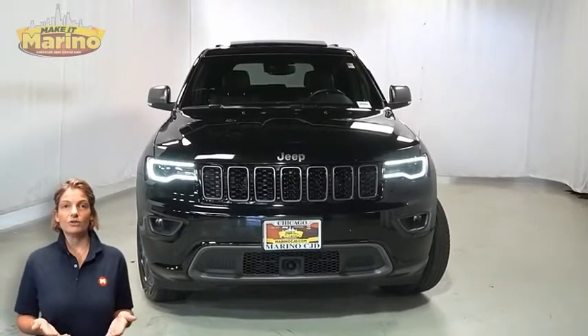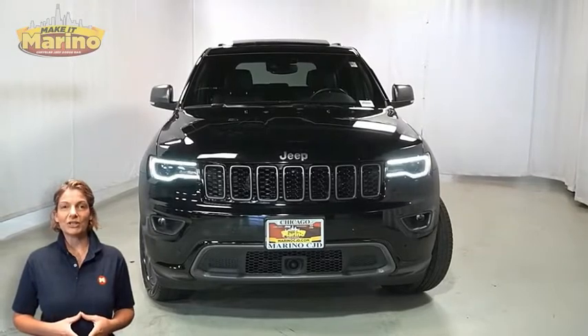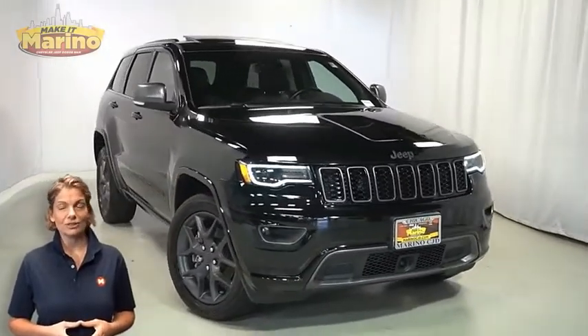Looking for a highly equipped SUV with all the right options and reliability? We'll take a look at this certified pre-owned 2021 Jeep Grand Cherokee 80th Anniversary Edition in Diamond Black Crystal Pearl.